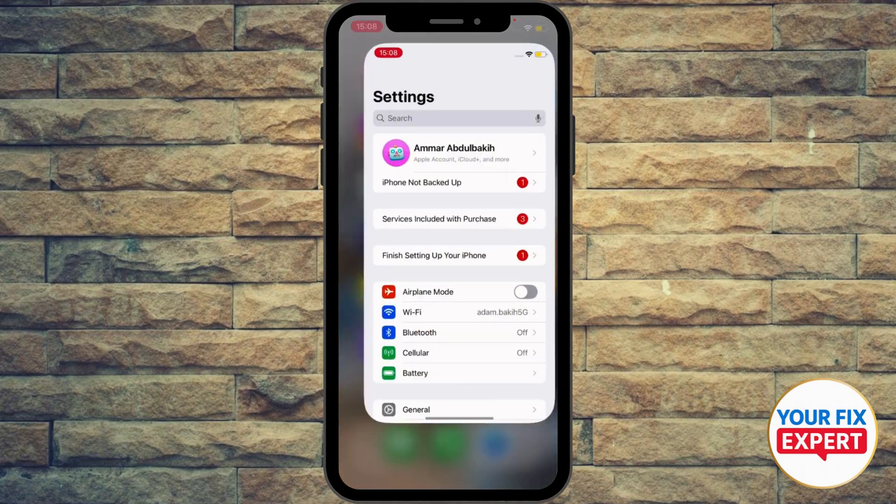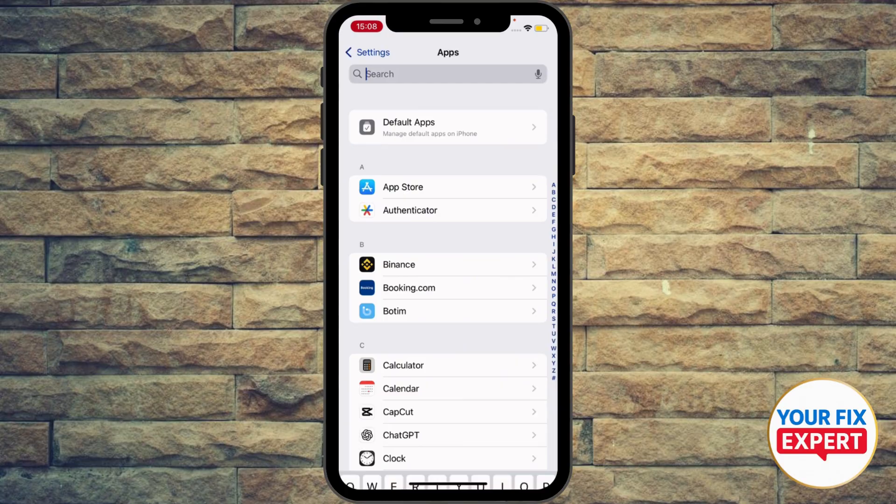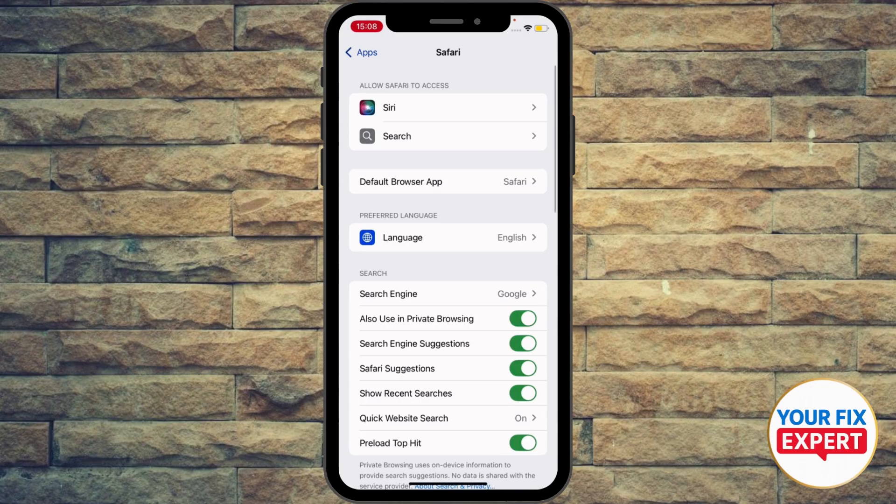Go back to your screen and go ahead to the Settings, scroll a bit down, and then hit Apps. Try to pin down Safari — I'm gonna type Safari, and as you can see right here, press it.